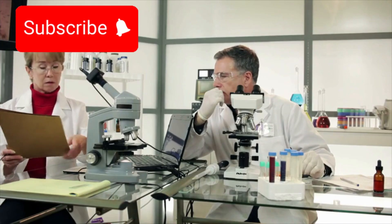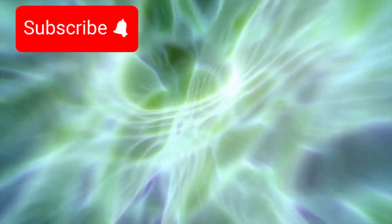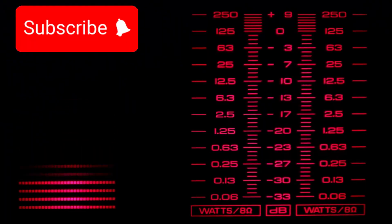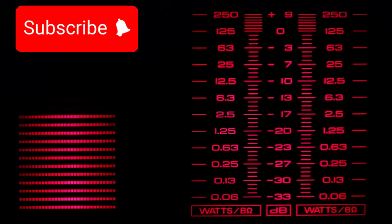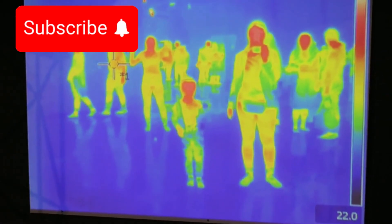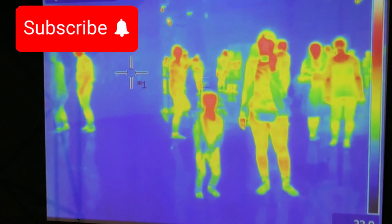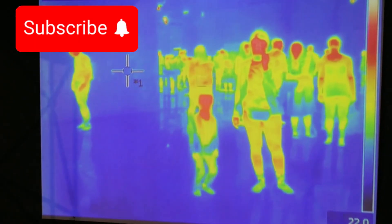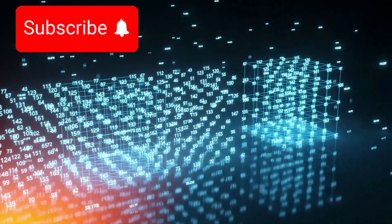Could this be artificial lighting? Initially, scientists suspected a technical error or a natural source they hadn't accounted for. But after multiple verifications, checks, and spectral analyses, the glow remained unchanged. The telescope detected infrared emissions — the kind we associate with heat-efficient lighting or thermal output from buildings or machines. This led researchers to consider a bold possibility: a techno-signature.